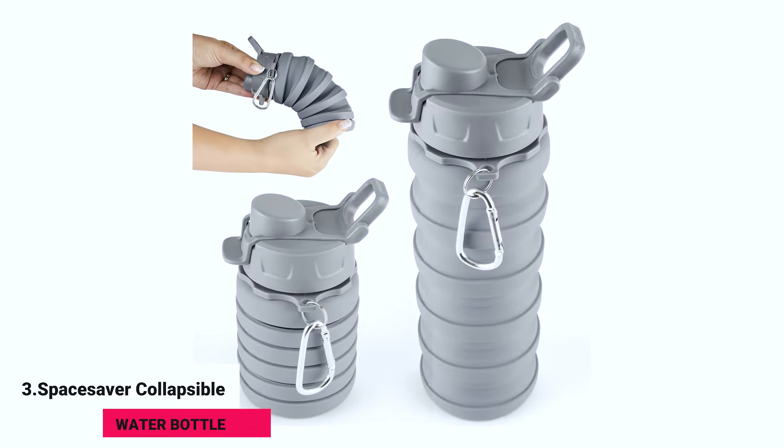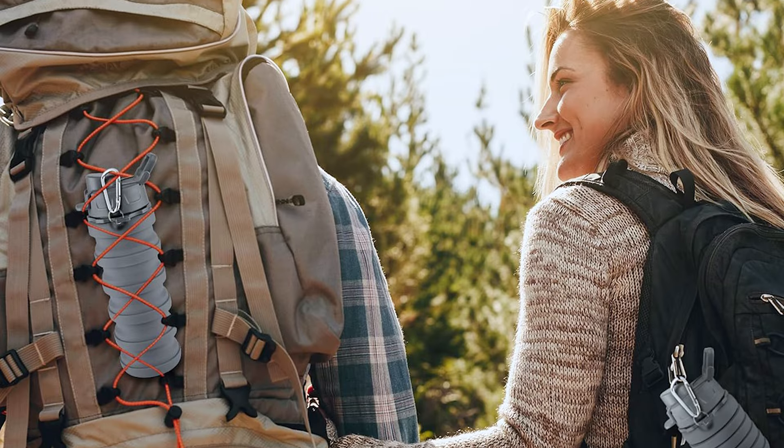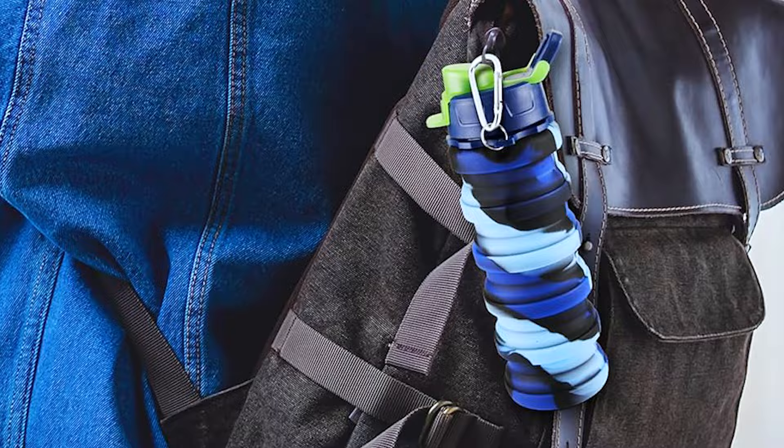Third, the Space Saver Collapsible Water Bottle. Stay hydrated without the bulk — this water bottle can be collapsed down to save space, making it ideal for any journey.